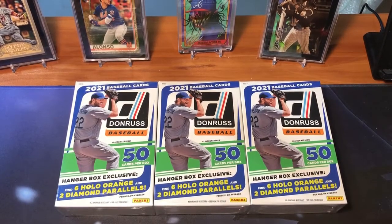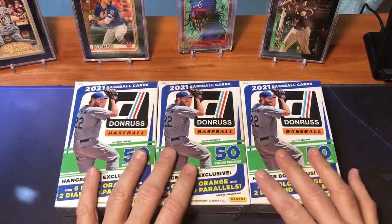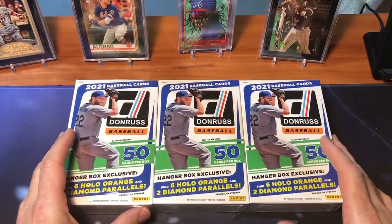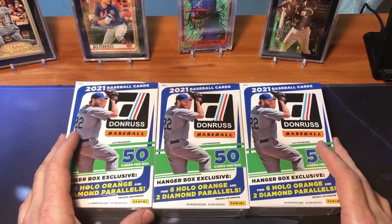Hey guys, JC here. Welcome back to the channel for another video from the Card Cave in Spokane, Washington. Today we are going to be breaking open three hanger boxes of 2021 Donruss Baseball.